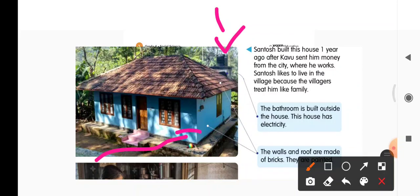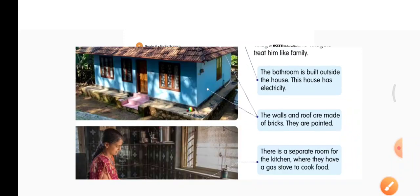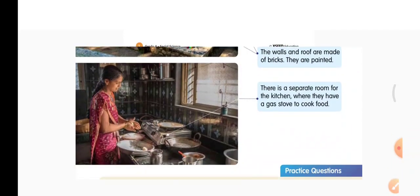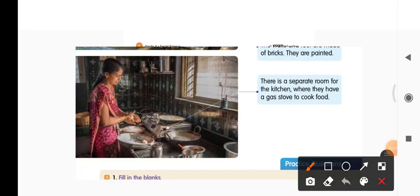The bathroom has electricity. The walls and roof are made of bricks. The walls are painted blue. You can see the kitchen now — there is a separate kitchen and they cook food on a gas stove. Here is the gas stove.